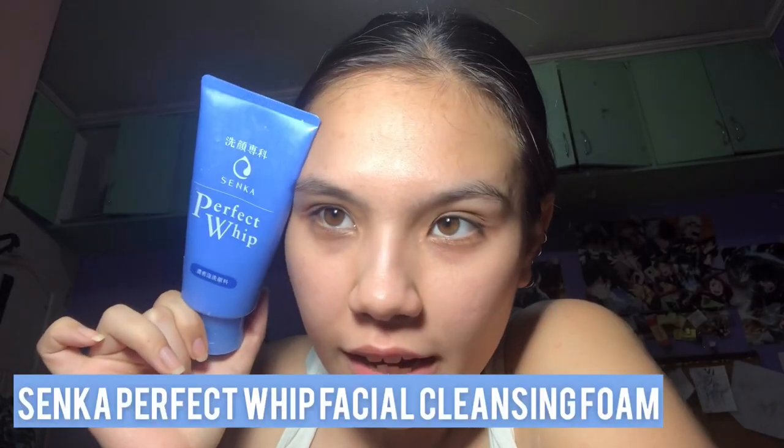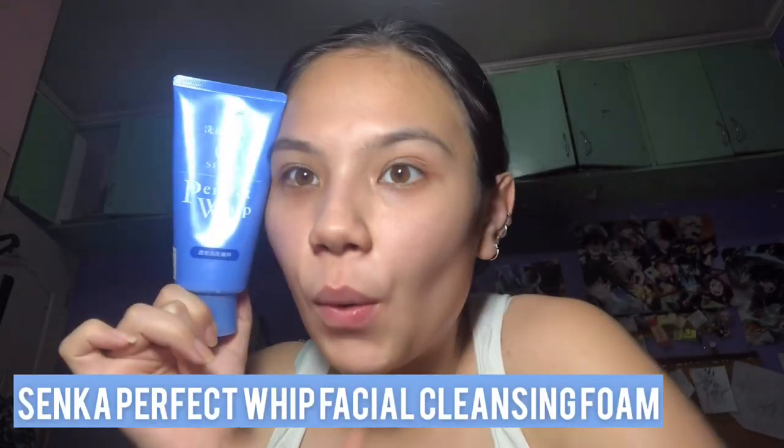Just like my morning routine, I also use the Senka cleanser at night, day and night, because I love how not-so-oily I am after using it. I've tried other cleansers where even after washing my face I still feel very oily, but with this one I don't feel that way. So I just wash my face and right after that I move on to the next step.